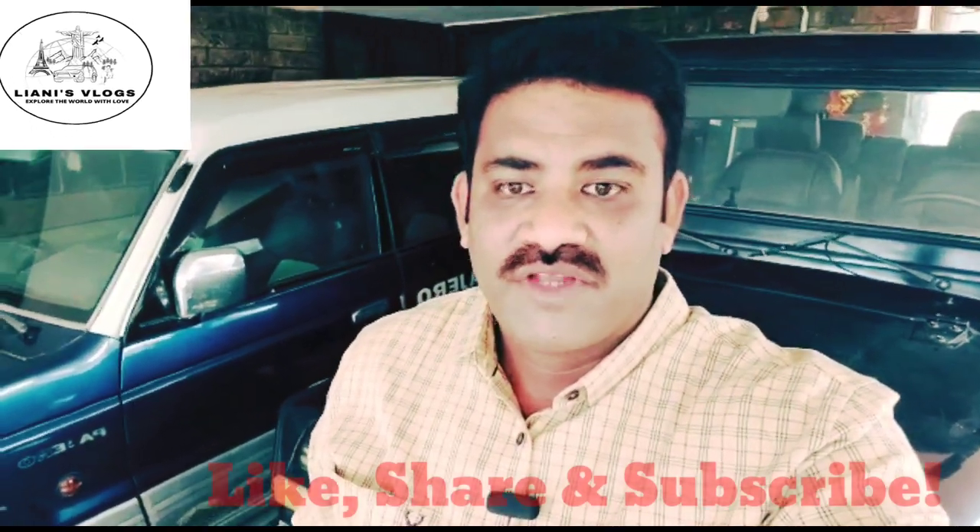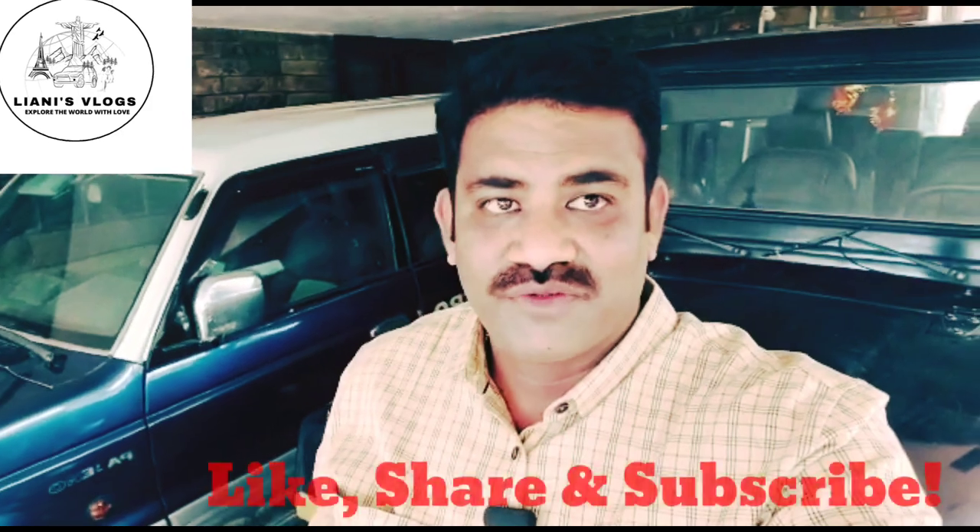Hi friends, welcome to Liani's vlog. Today I'm going to show you premium cars and classic cars which are for sale. For the previous video we have received very good response from you, thank you, and here we go.